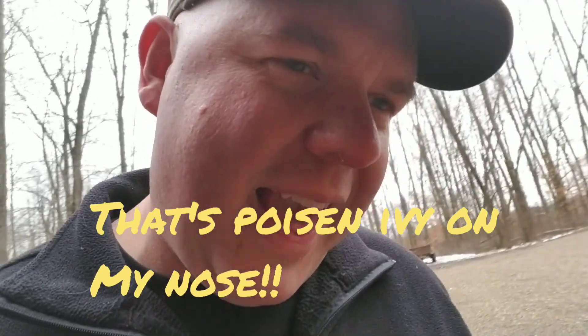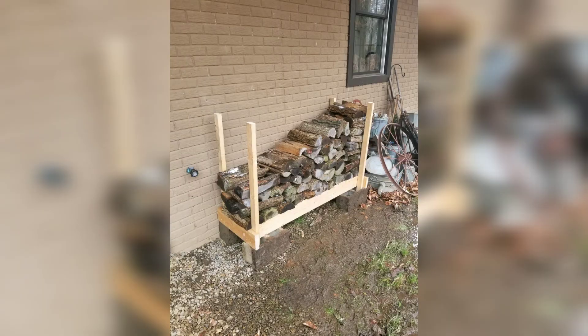Once I get done with that stuff, I can get back to doing things on the property here, which is what I'd really rather be doing. But gotta pay the bills, right? It's all about the bills. Anyway, thanks for watching guys — we'll see you in the next video. Bye.